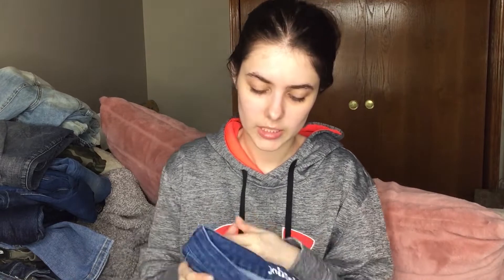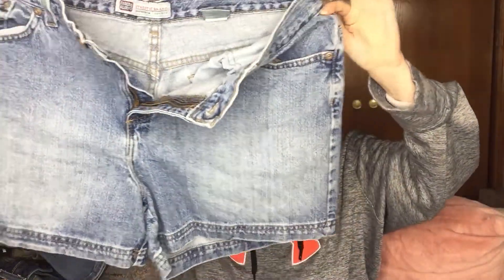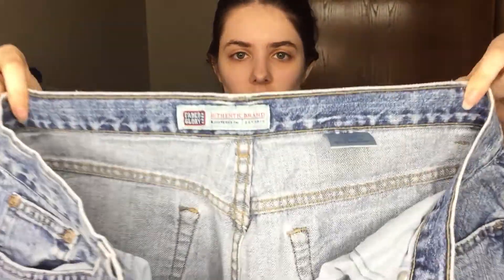These are the last pair of jeans out of this particular box. These are Johnny B size 26 Regular skinny jeans, and they're more of a jegging material — they're not quite like a real jean. These look like mom jeans, which could be a good thing or a bad thing. These are Faded Glory, which I'm pretty sure is a Walmart brand.